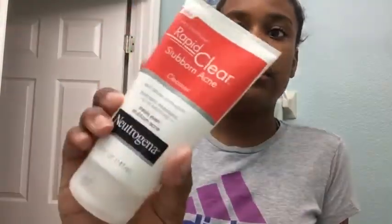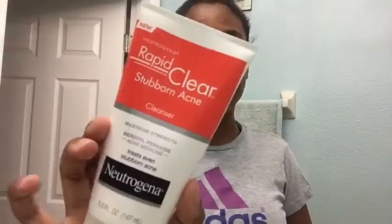Now what I do about my face: I wet it and I use this — it's Rapid Clear Stubborn Acne Cleanser. I use it as a cleanser because a regular cleaner doesn't get all the dirt out of your face. After you wash your face you think it's clean, but it's really not — you have to use a cleanser. It's really good, so I recommend you get that.